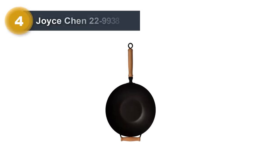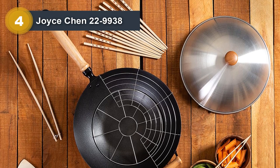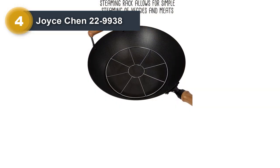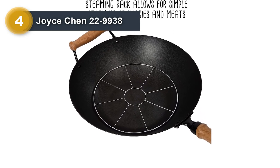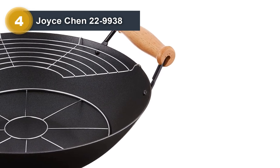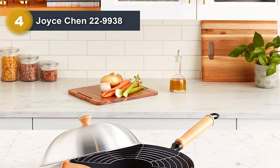Number four: the Joist Chin 22-9938 Pro Chef 14-inch 10-piece Excalibur Non-Stick Wok Set. This is a comprehensive and versatile cooking solution that includes everything you need to start stir frying, sauteing, or deep frying. The 14-inch wok is made from heavy-duty aluminum, heats quickly and evenly, and is coated with an Excalibur non-stick finish for effortless food release and easy cleaning. The set also includes a domed lid, a flat bottom wok ring, a 14-inch spatula, and a 14-inch chopstick. The long, comfortable stainless steel handle stays cool even during cooking.